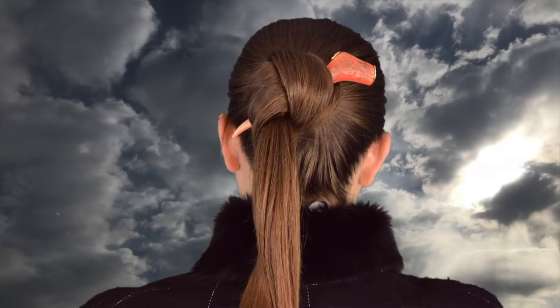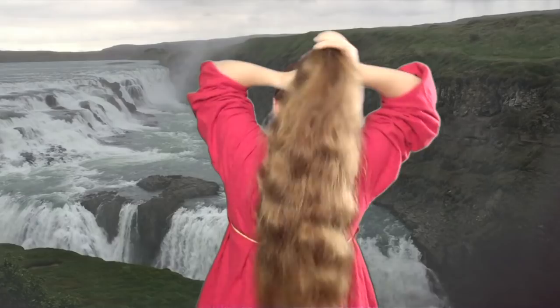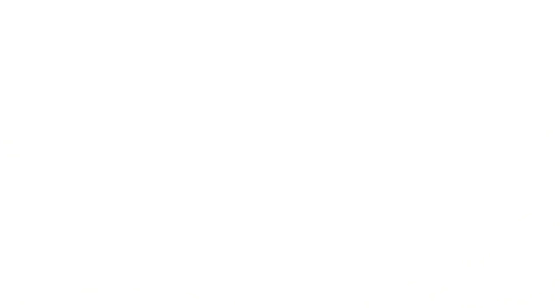In self-dressing, you can twist the hair tightly at the scalp until it collapses into a loop. Reach through the loop and pull the ends through. Tight twisting reduces the length of the ponytail.